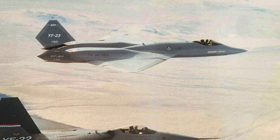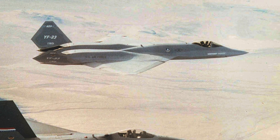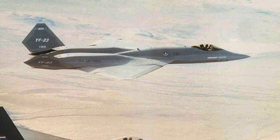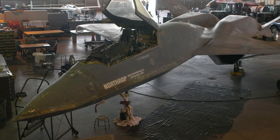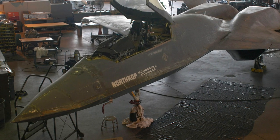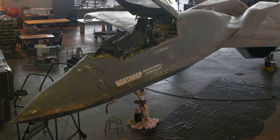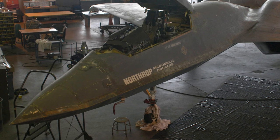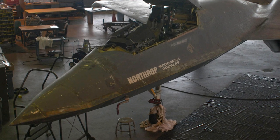The YF-23 prototypes were transferred to NASA, and one of the prototypes was planned to be used for flight testing, but this never took place. The first prototype is now displayed at the Research and Development Hangar of the National Museum of the United States Air Force, near Dayton, Ohio. The second prototype is displayed at the Western Museum of Flight in Torrance, California.